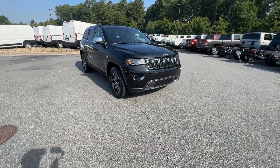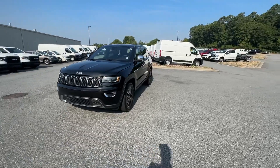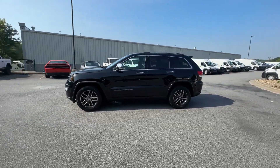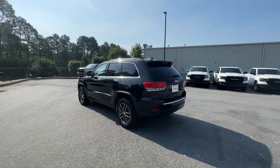Hop into the 2017 Jeep Grand Cherokee. With less than 70,000 miles on the odometer, this vehicle provides excellent value. Answer the call to adventure in refined luxury in the Grand Cherokee.